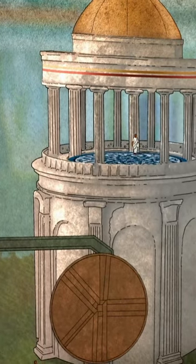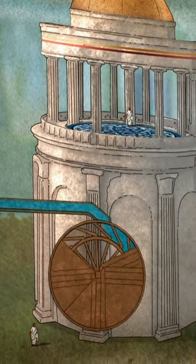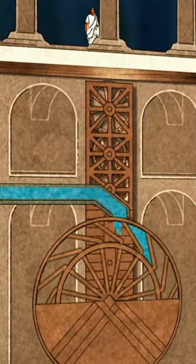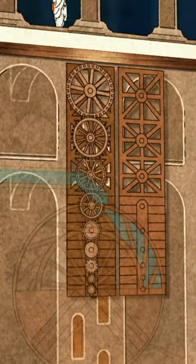The water feeds a huge water wheel two stories high. It turns night and day with the constant flow. Connected to the wheel are a series of cogs and gears, which transmit the force of the water up towards the rotating floor.